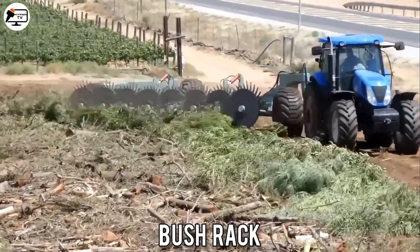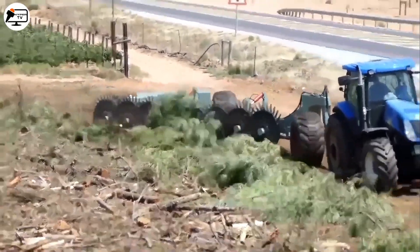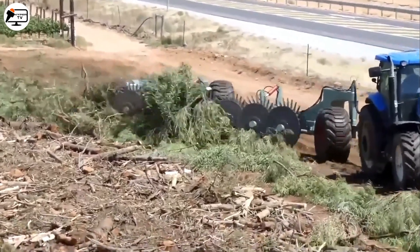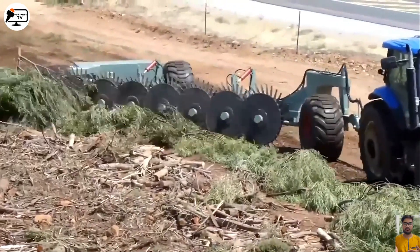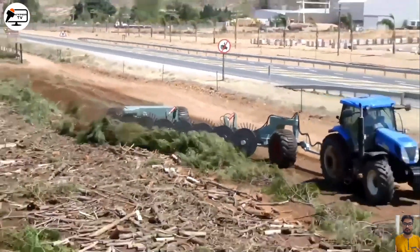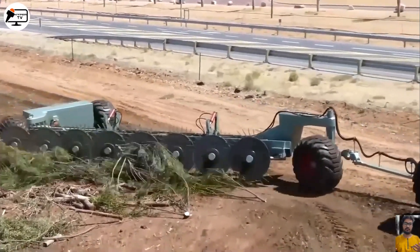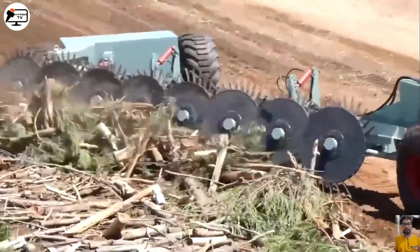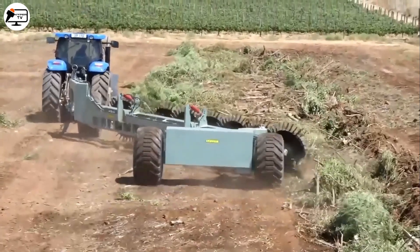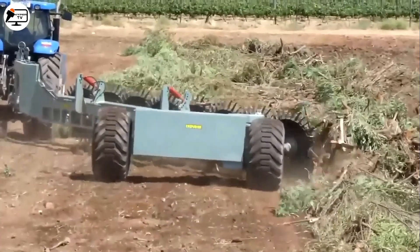Next we have the bush rack, developed by Engineering. This equipment is designed to tackle dense vegetation and challenging terrains, making it ideal for land clearing. It features a sturdy metal frame supporting a set of rods that scrape the ground, collecting debris like branches and leaves that might interfere with operations. It's known for its high efficiency, durability, ease of use, and maintenance. The bush rack can be attached to various types of tractors and offers different size and configuration options to meet specific needs.